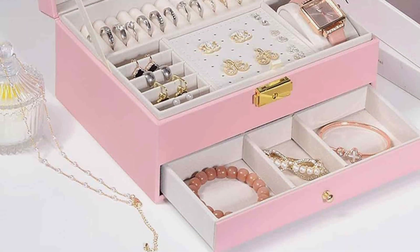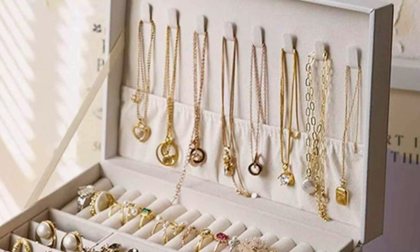This jewelry box is not just practical — its elegant design makes it a beautiful addition to any dresser or vanity.